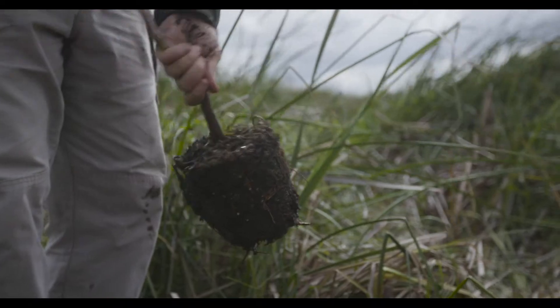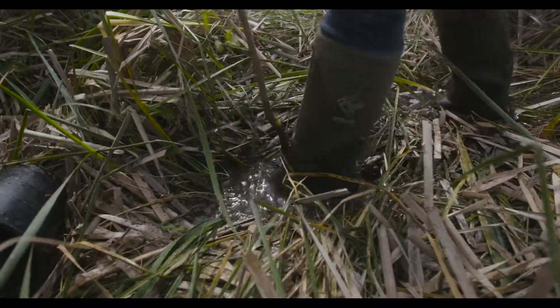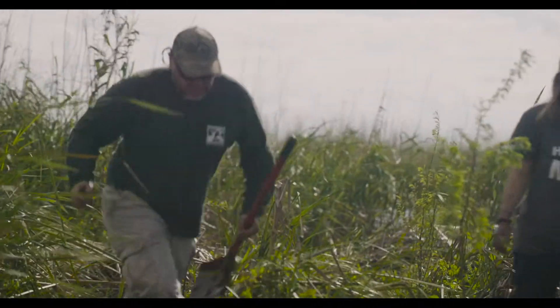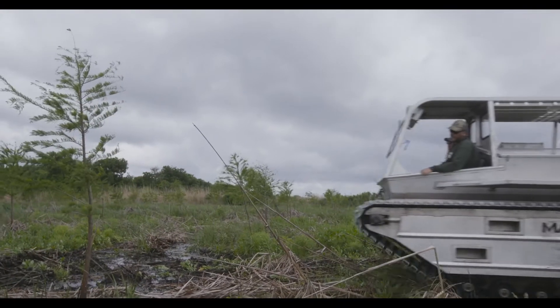At a 4,000-acre scale, those benefits and co-benefits are so much more felt within the wildlife and the ecosystems but also within the communities. The foundation saw a unique opportunity with this project. We supported 300 acres of the bald cypress forest restoration, and this is the first step in a 4,000-acre restoration goal. That is a landscape-scale project.